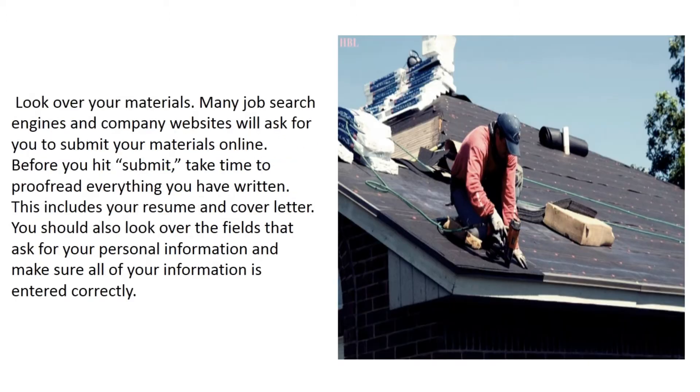Look over your materials. Many job search engines and company websites will ask you to submit your materials online. Before you hit submit, take time to proofread everything you have written — this includes your resume and cover letter. You should also look over the fields that ask for your personal information and make sure all of your information is entered correctly.